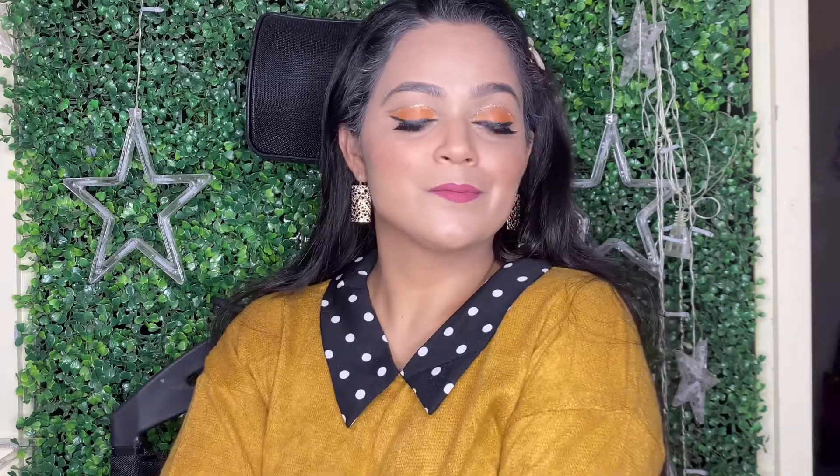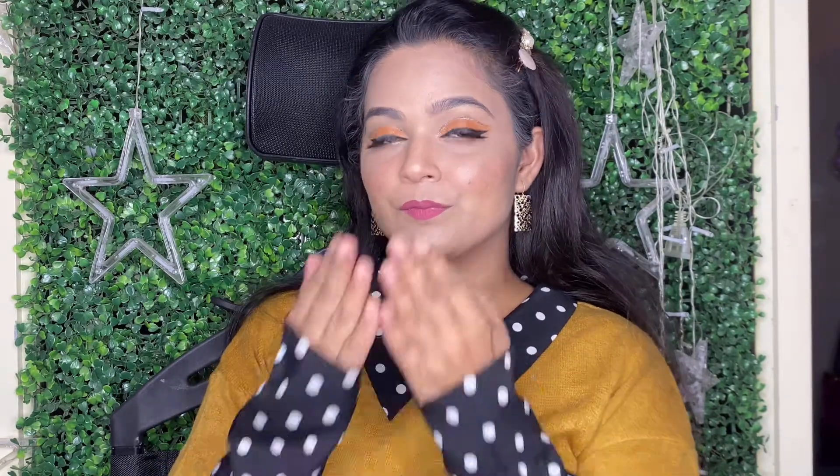I hope you will get to know about some new products and you can include these products in your vanity to update it. You will definitely see the effect in your makeup looks. That's it for today's video, guys. Thank you so much for watching. We'll see you in the next video. Bye!